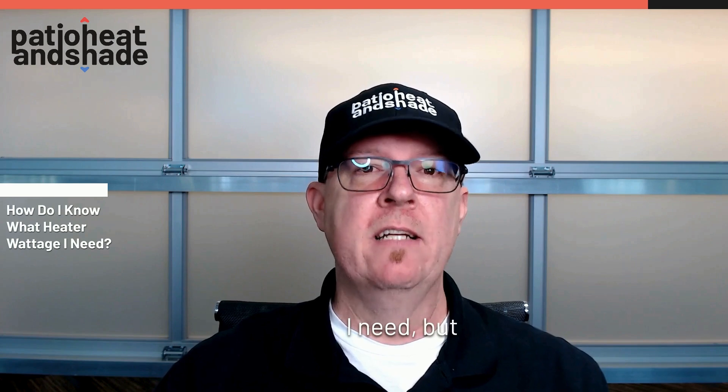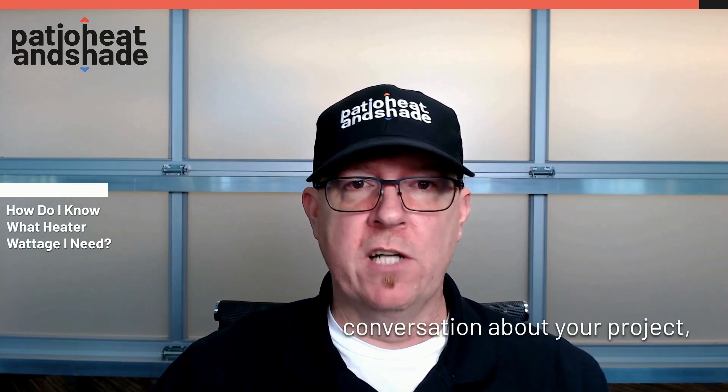Another thing that will dictate what wattage heater you need is the type of infrared that you're using — are we using medium, long, or short wave? So really, we need to talk about the space and how you plan to use it before we make that decision. It's best to give us a call and have a conversation about your project, and we'll make sure that you have the proper solution for what you're trying to accomplish.